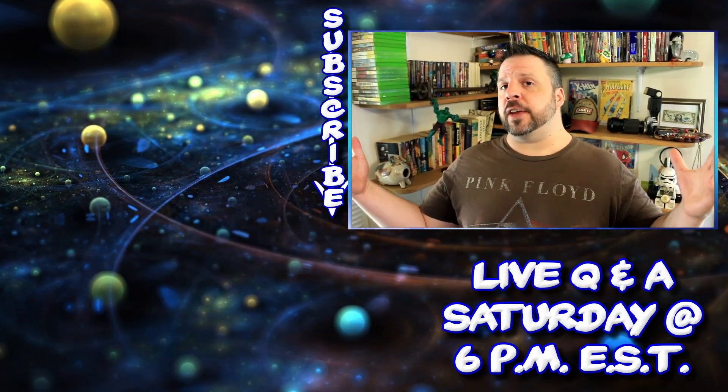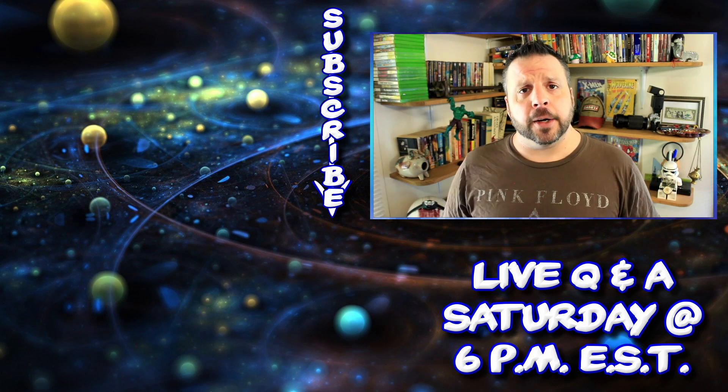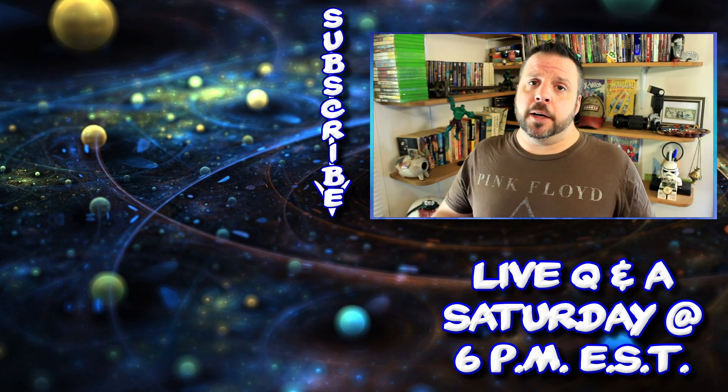On that note, I'm going to wrap it up. Thanks for stopping in. I do this seven days a week — with a live stream on Saturday and a short on Sunday. I hope to see you here again soon. Until next time, have fun and be safe.